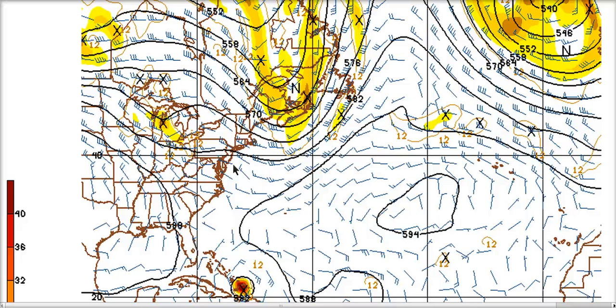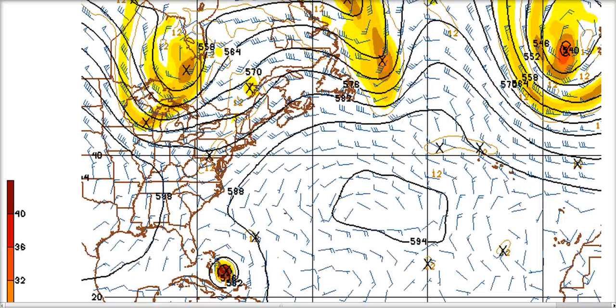Looking at the GFS 24 hours out at 500 millibars, here's Irene down near Hispaniola. The trough is leaving over southeast Canada and the ridge in here is going to try to start building back. The weakness is directly here, which means this map implies a track towards North Carolina. At 48 hours the trough is gone, but the issue now is that the ridge is trying to build westward and force a north-northwest track, while a new shortwave is coming down over the Great Lakes.